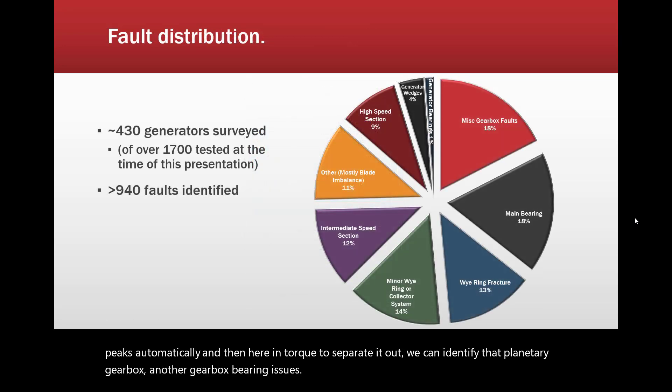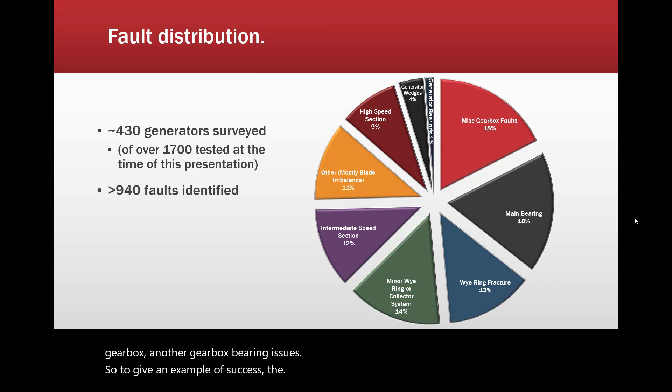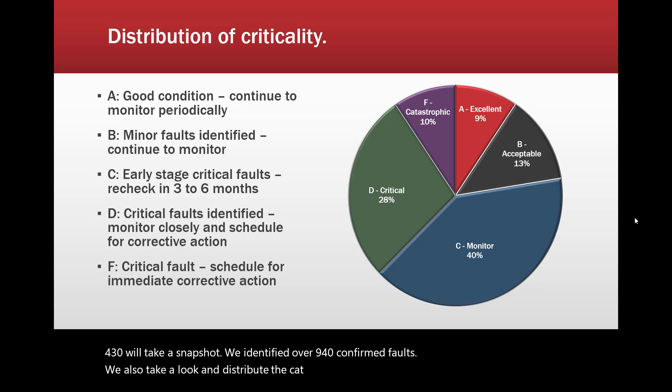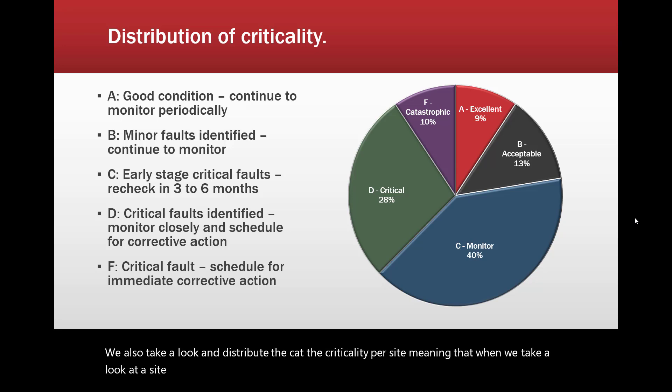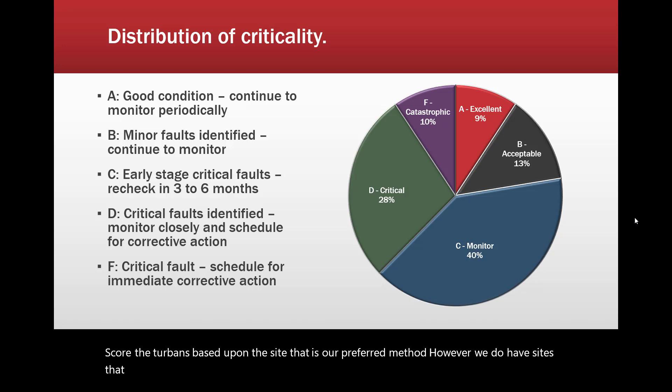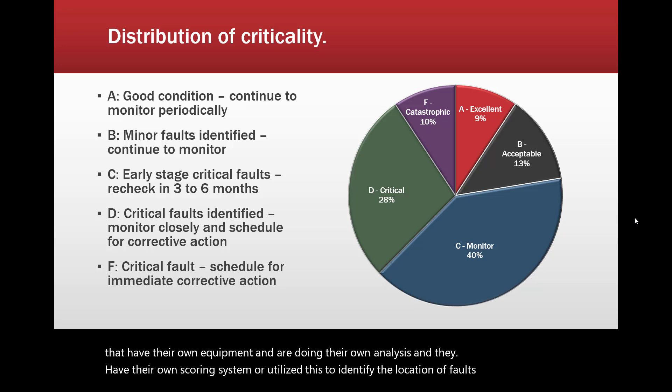As an example of success: as of August 2020, we had tested over 1,700 generators. From a snapshot of 430, we identified over 940 confirmed faults. We also distribute criticality per site — when we analyze a site, we get an ID across the entire site and score the turbines based upon the site. That is our preferred method. However, some sites have their own equipment and scoring systems, or utilize our system to identify fault locations for confirmation with vibration or other technologies.